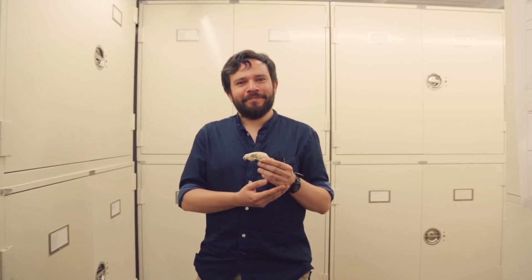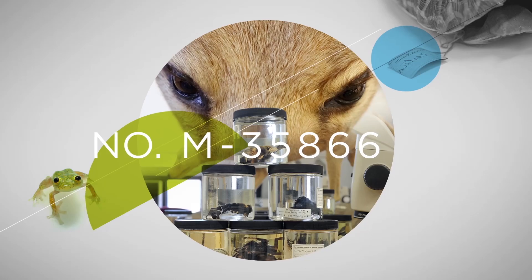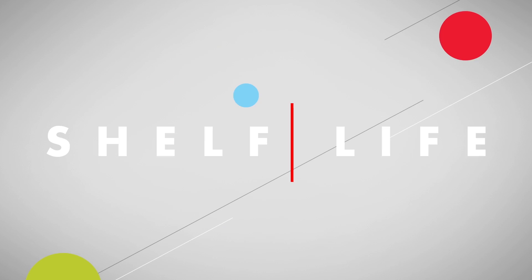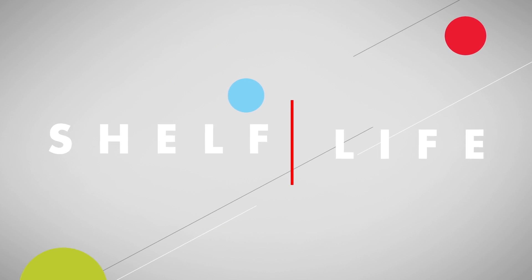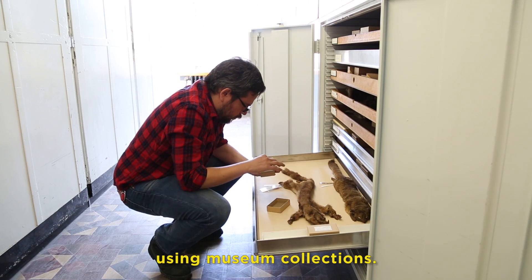I am Miguel Pinto. I study mammals and mammalian parasites. The Olinguito is a species that was discovered using museum collections.